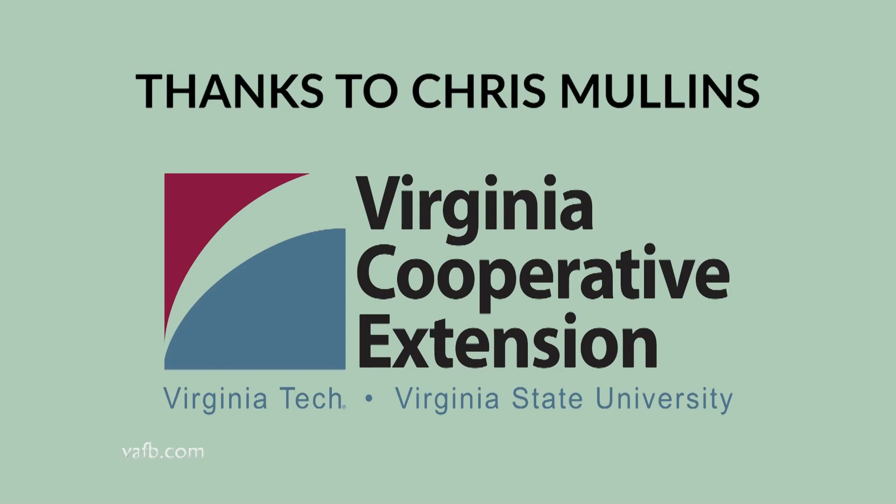For more information about gardening structures, contact your local County Extension Office and talk to a Master Gardener. For From the Ground Up, I'm Chris Mullins. We'll see you next time. From the Ground Up is presented with the generous advice and assistance of Virginia Cooperative Extension. Visit their website at ext.vt.edu.